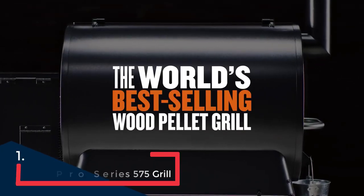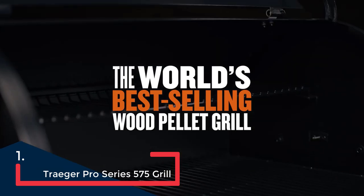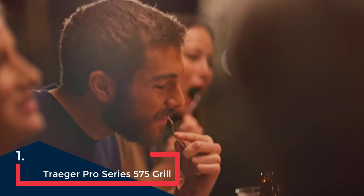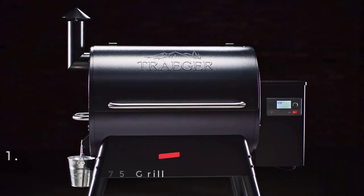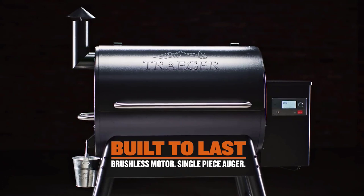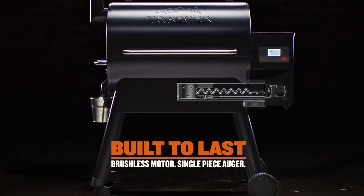Traeger is synonymous with pellet grills as they were the first manufacturer of this type of grill, and it's among the best-selling in the industry for good reason. All of their pellet grills are made of top quality steel, whether you buy their travel-sized or one of their top-of-the-line Timberline models.